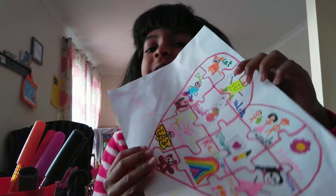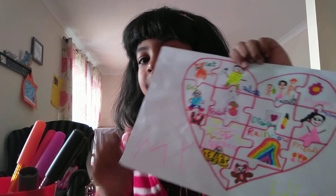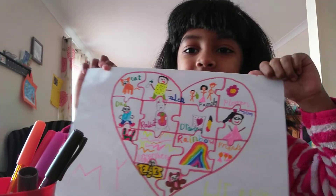Hi, so this is my school project I made. I think you guys will like it. There's a bunch of pieces — I don't know how many — but this is my school project.